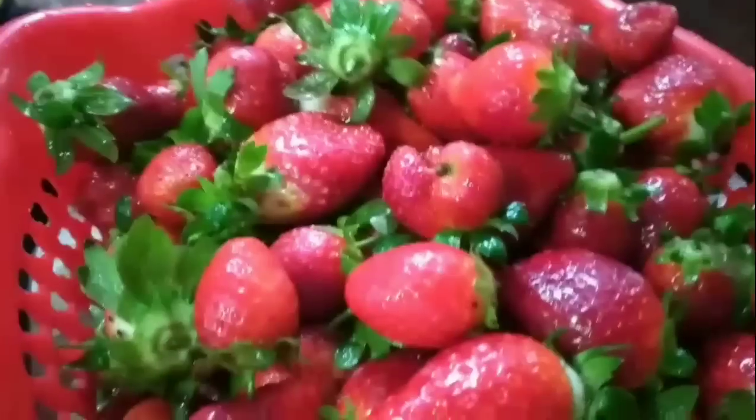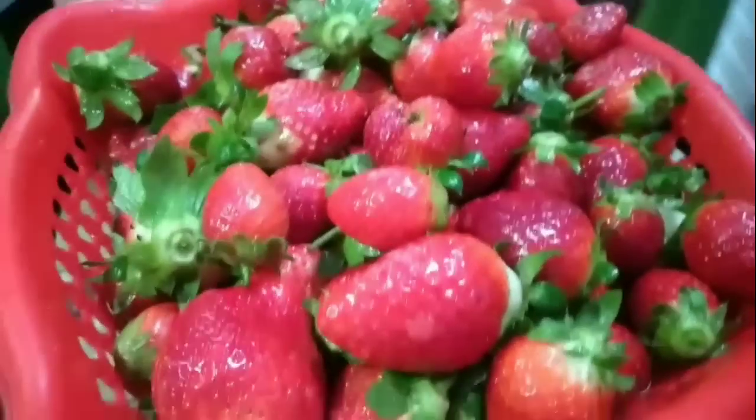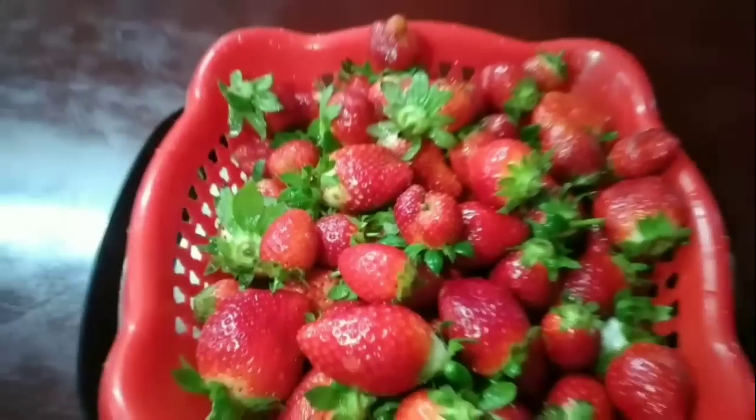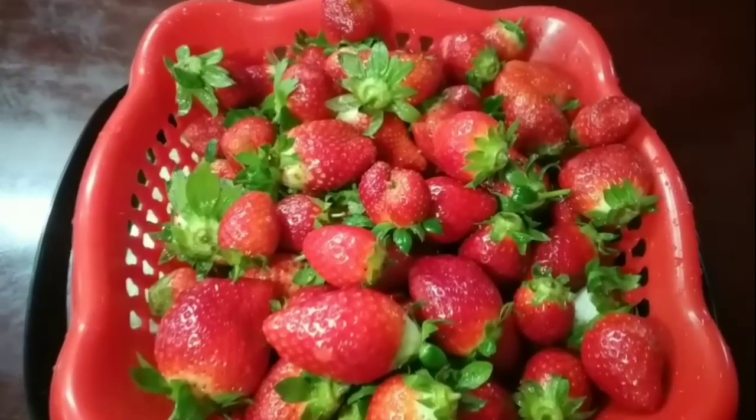Hi everyone and welcome back to my channel. We have been to a beautiful strawberry farm today and these red juicy organic strawberries are from there. So while I enjoy some of them, why don't you just sit back, relax and enjoy the video.